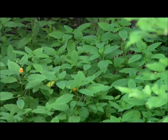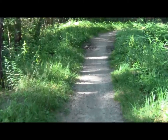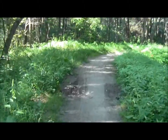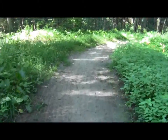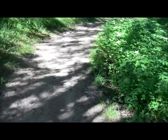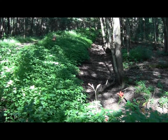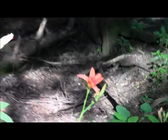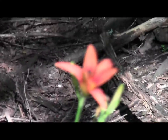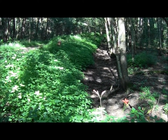The jewelweed is plentiful — this is what you use to cure poison ivy. And now we round the bend. We have some daylily refugees.